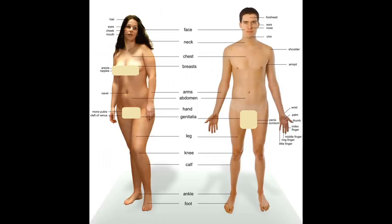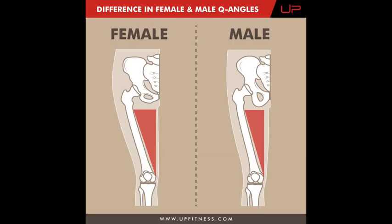Women have dainty bones, small shoulders, short arms, wide hips, fat all over the body. Men have large shoulders, long arms, little hips. You are an adult and I will not do the thinking for you.